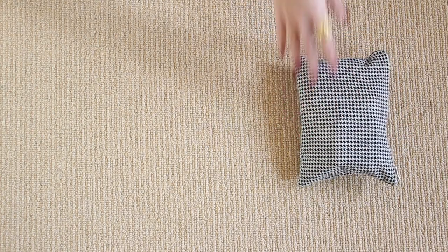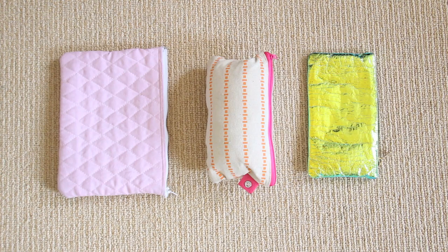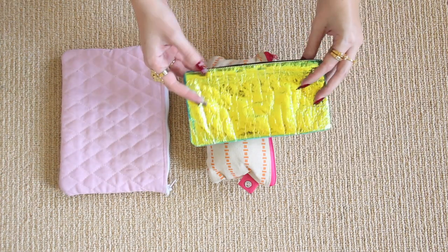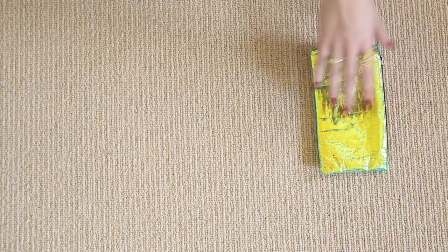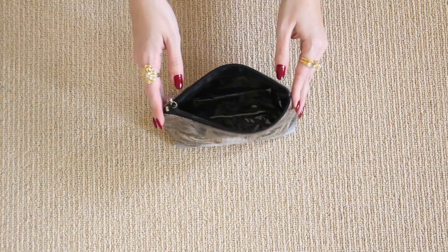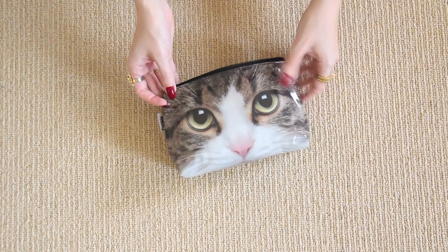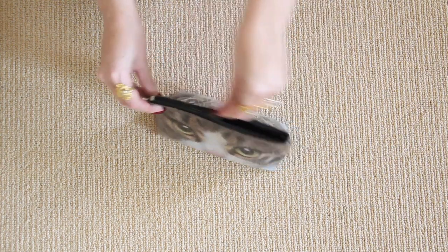For most bags I'm using, I like to keep everything organized in zip-up pouches. The biggest advantage of organizing this way is that it makes transferring everything from one bag to another a whole lot quicker and easier. Investing in a few nice pouches is also a good idea because you could use them as a little clutch for running errands or going out for dinner, kind of like how I use this cat one.